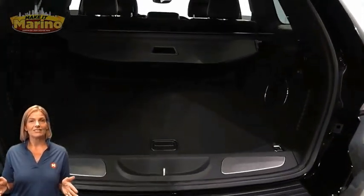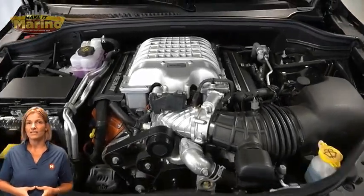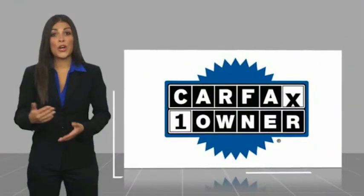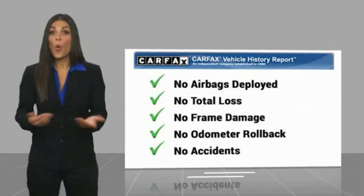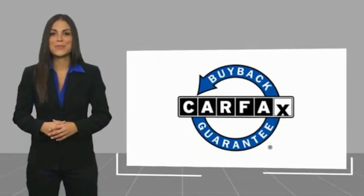For additional details, visit us at merinocjd.com, stock number PT2206. This is a one-owner vehicle with a Carfax vehicle history report. Be sure to find a complimentary copy of this report online or contact the dealership. This vehicle qualifies for the Carfax buyback guarantee.